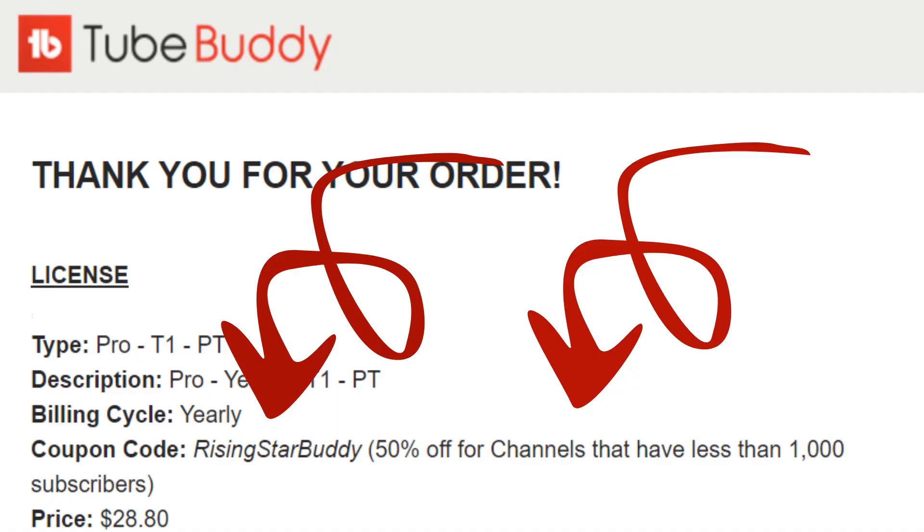At the time of this video, the code is valid. The code is RisingStarBuddy — that is all one word, no spaces. The savings is on a yearly subscription for channels with less than 1,000 subscribers.